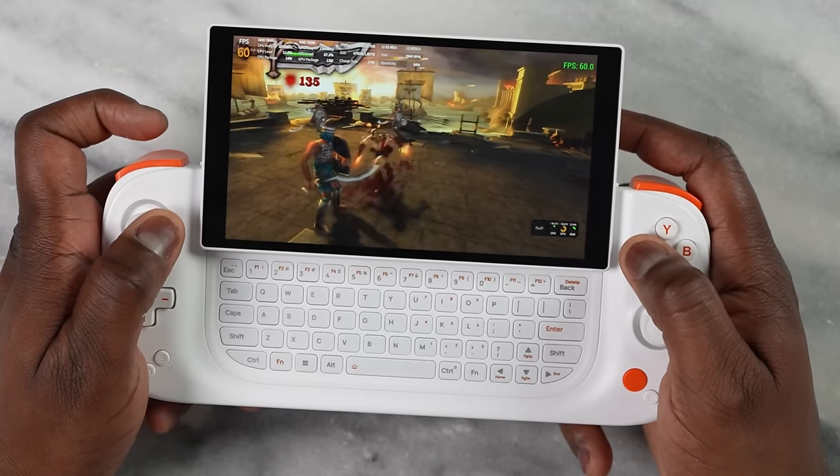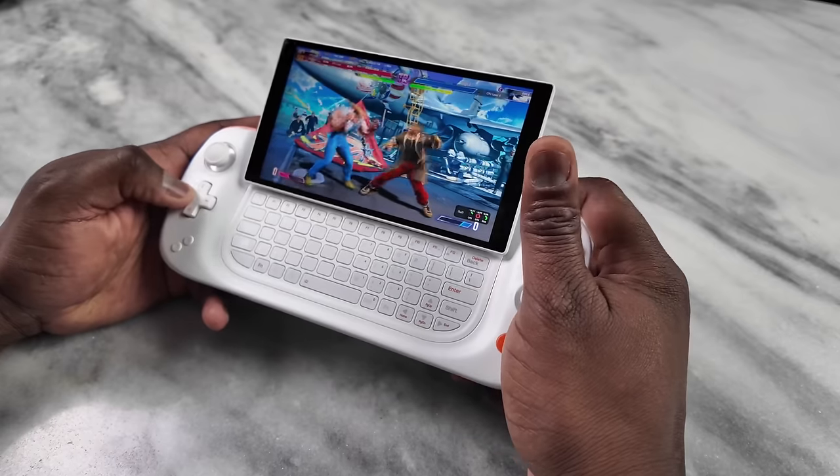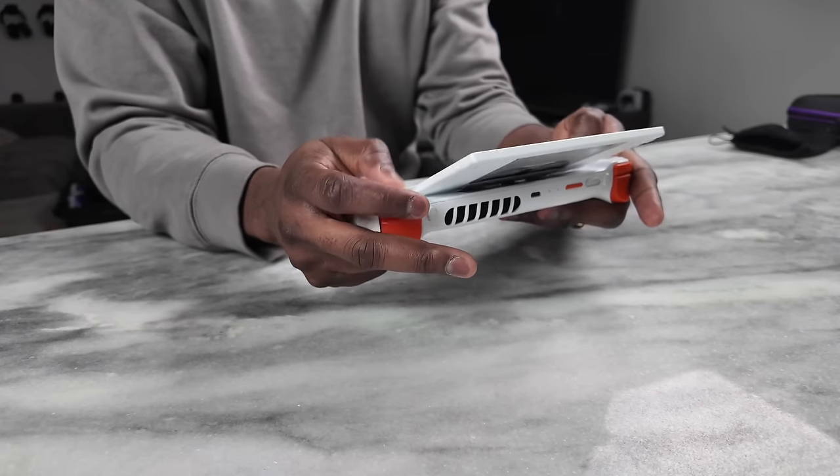Red Dead Redemption 2 also got really solid performance. Overall, you'll find most games play well because this processor can handle it. The main question is whether you want a standard-looking gaming device or something unique with a slide-out keyboard — and I think this delivers on that. The 6-inch display might be a dealbreaker for some, but the compact size is great for carrying around. There's also a carrying case available for $29.99 on Indiegogo.